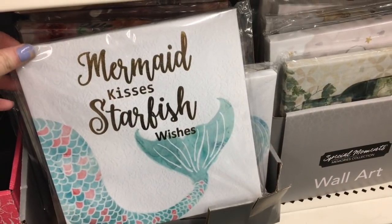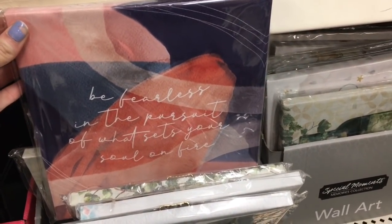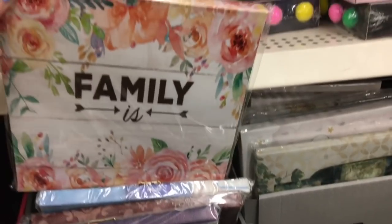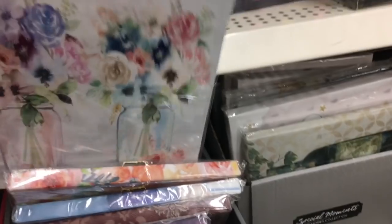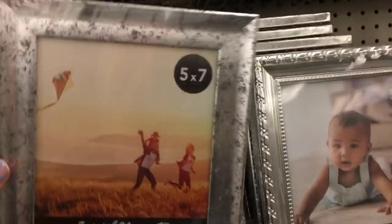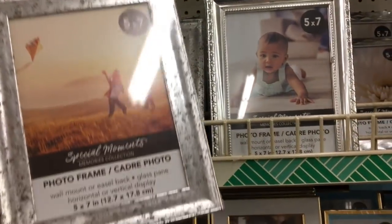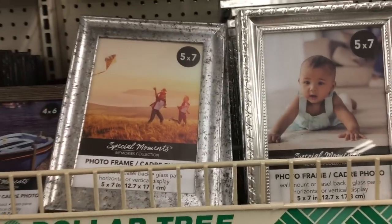They had some canvases out — I feel like I haven't seen any new canvases at Dollar Tree for a while, so I just wanted to take a peek and see what I could find. Most of these I had seen before, but these three were my favorites — I really liked the floral and thought they were very pretty. This frame is new — I've never seen this frame before, but if you look it kind of looks galvanized and distressed. I thought that was really pretty.